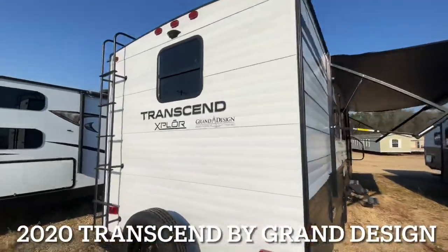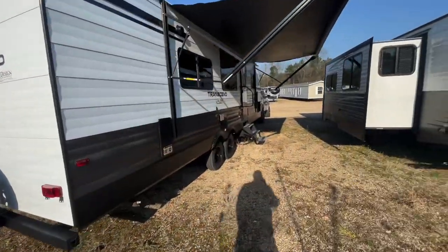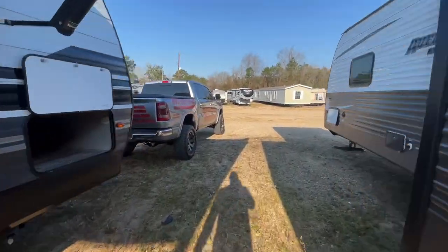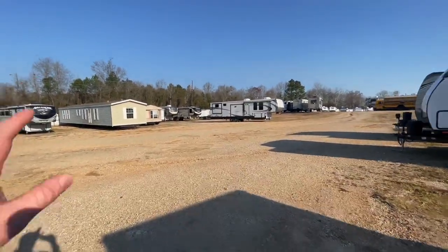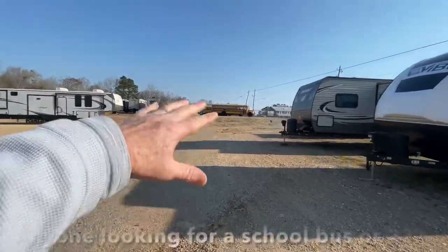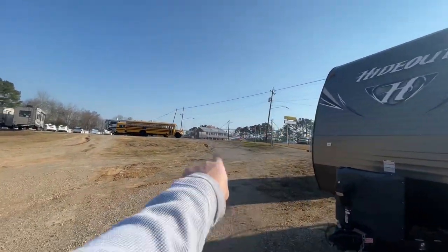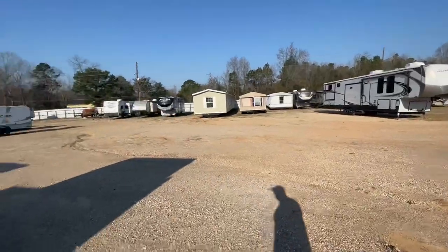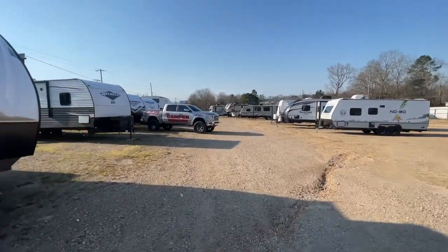I typically don't do videos on pre-owned inventory, but this one came in this morning. Beautiful Saturday morning here in Meridian, Mississippi. I figured it'd be a great time to show you guys some pre-owned inventory as well. This will let you see what our main office at 45 North Meridian, Mississippi looks like — mobile home business, full service parts and accessories. Before COVID, this office had close to about 100 campers in stock.